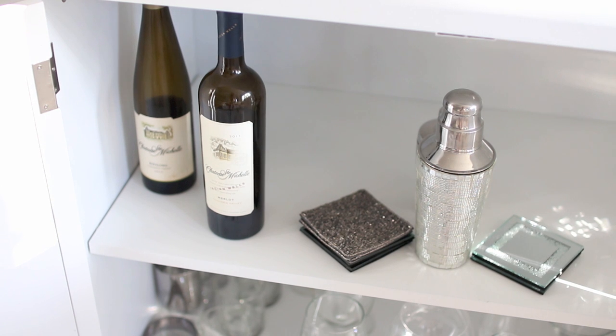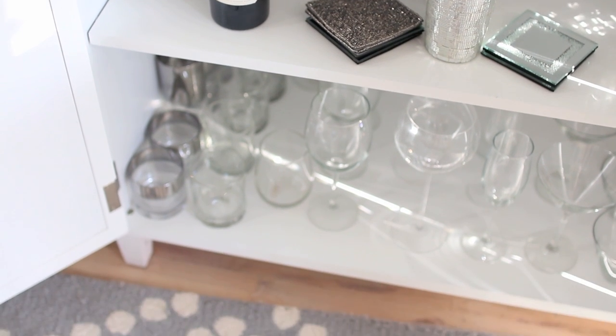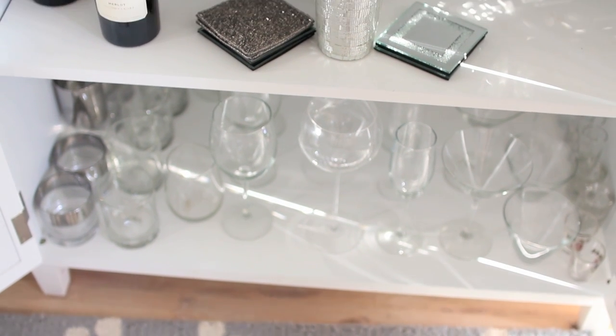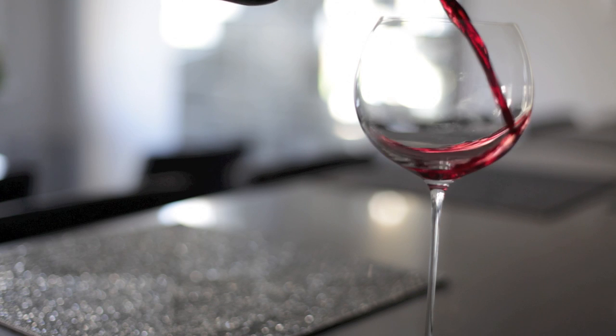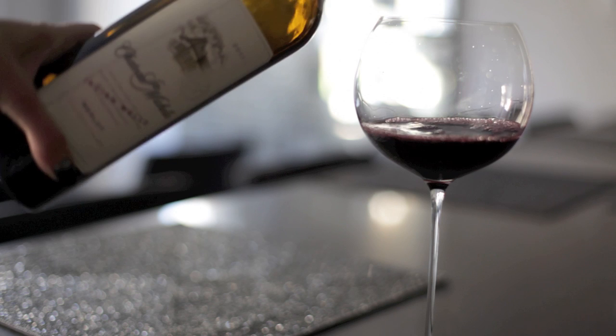In my entertainment center — if you saw my Chicago apartment tour, you know I like to keep this as a bar. This is where I keep all of my glassware. My favorite new addition is this wine, Chateau Saint-Michel — I have Riesling and Merlot. I go back and forth between white and red wine, but generally I'm just a wine person. It's always wine o'clock in my apartment.